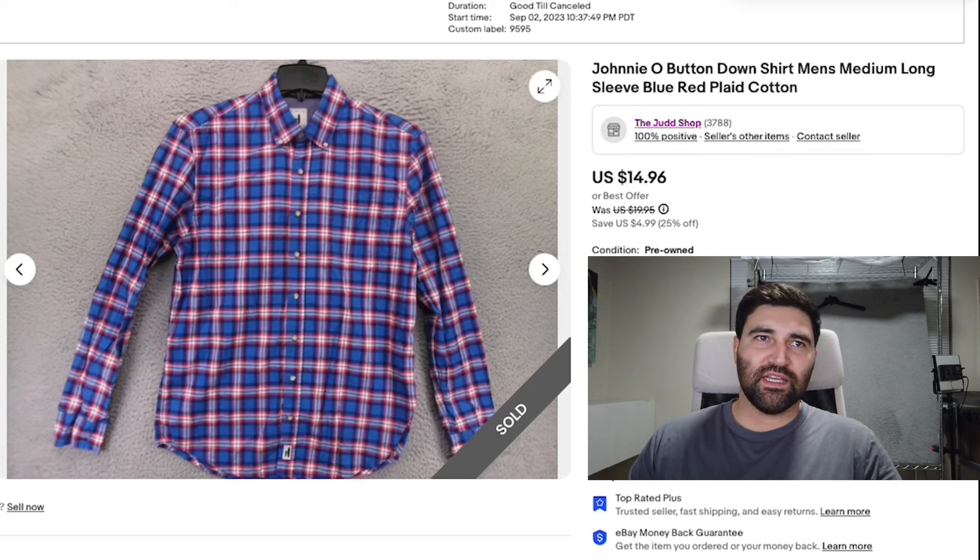Another brand where not all their stuff sells that well is Johnny O. They do have some items with good demand and good price, but I think a lot of their basic button-up shirts just don't have the demand anymore — they might just be a little too oversaturated. This is just a long sleeve button-down by them in a men's medium. It took about five months to sell and it sold for the full sale price of $14.96 plus shipping on my 25% off sale. Only pick these up if you're buying at a very low cost and can afford to price them down to make them move quicker.